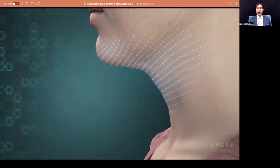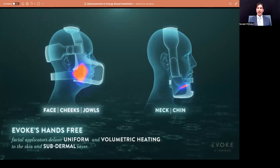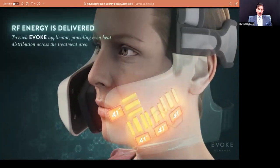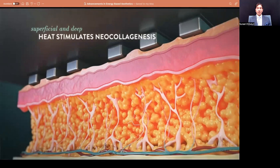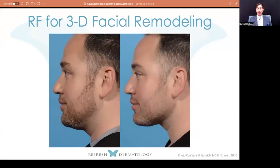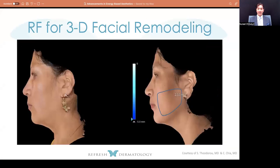Evoke is something that's new on the market over the last year — you can treat the face, the jowls, and we're seeing pretty good changes. This device has real-time feedback. I know there's going to be another device in a different category that's going to allow facial laxity to improve dramatically as well as muscle improvement. I can't talk about it yet, but it should be released hopefully in September. Here's an example of the Evoke device showing volumetric loss as well as tightening of the skin on the face.